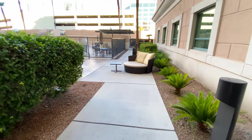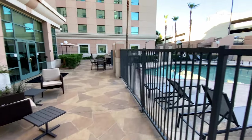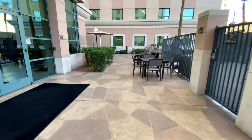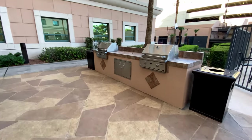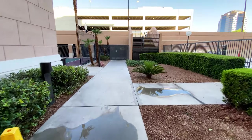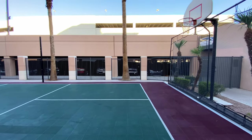Outside of the exercise room, down the walkway, leads to the outdoor patio area, which has ample seating. Adjacent to the patio is the pool. There are two communal grills. At the end of the walkway is the covered parking structure and a hybrid basketball court, which also appears to be a volleyball or badminton court.